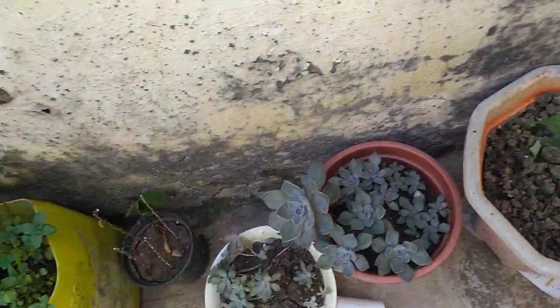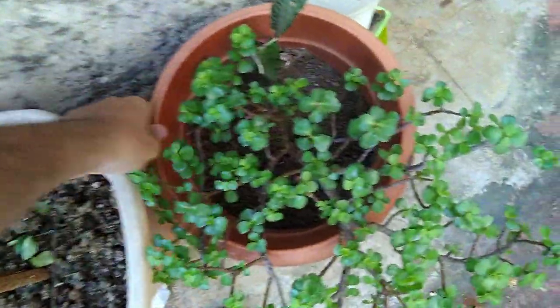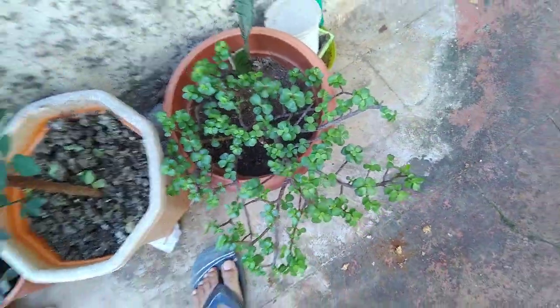Please like the video and subscribe to the channel daily. This is our cutting content. This is our bonsai jade — it is so beautiful and the shape is well maintained.